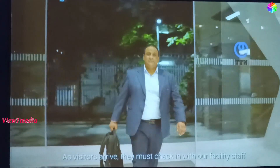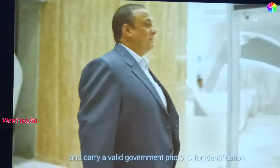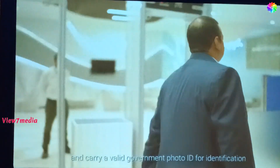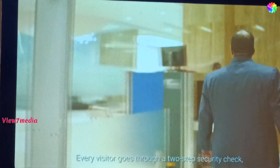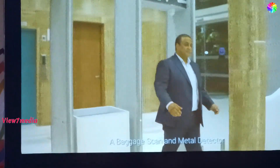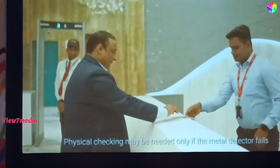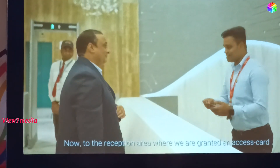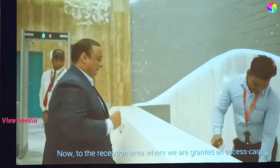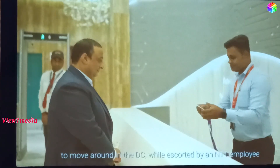As visitors arrive, they must check in with facility staff and carry a valid government photo ID for identification. Every visitor goes through a two-step security check-in: a baggage scan and metal detector. Visitor frisking may be needed only if the metal detector fails. They then proceed to the reception area, where they are granted an access card to move around in the data center while escorted by an NTT employee.